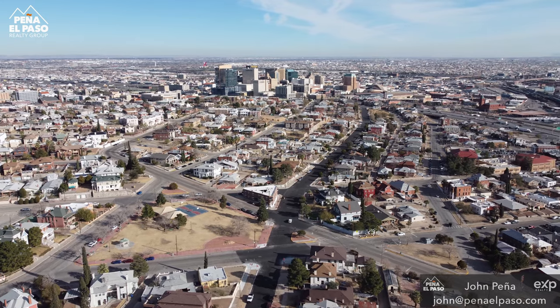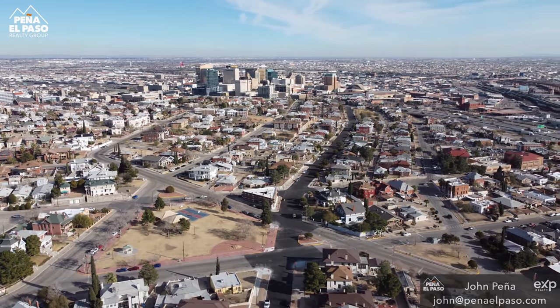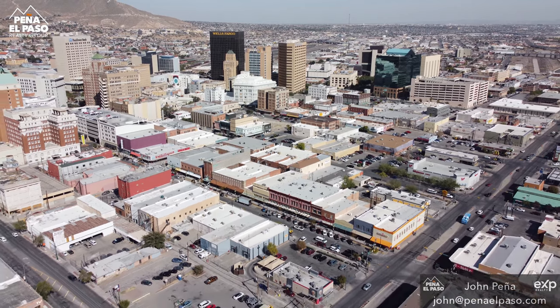Hi, welcome to Living in El Paso, Texas. My name is John Pena with Pena El Paso Realty Group. If you are looking to buy, sell, or invest in residential or commercial real estate, please consider reaching out to us.